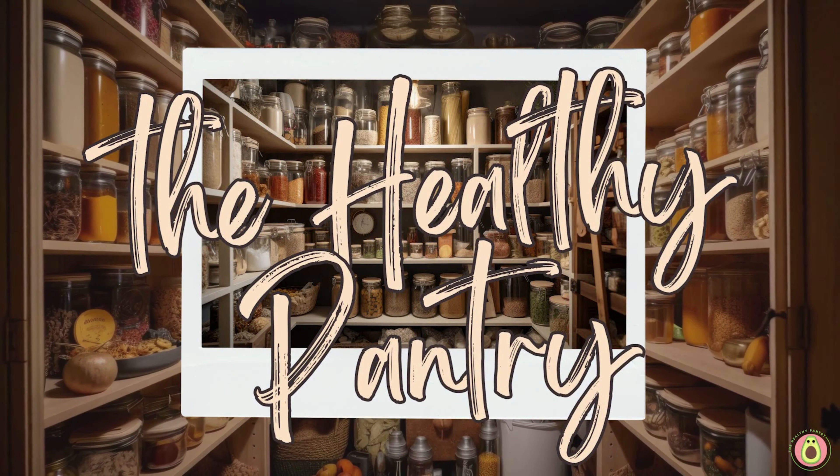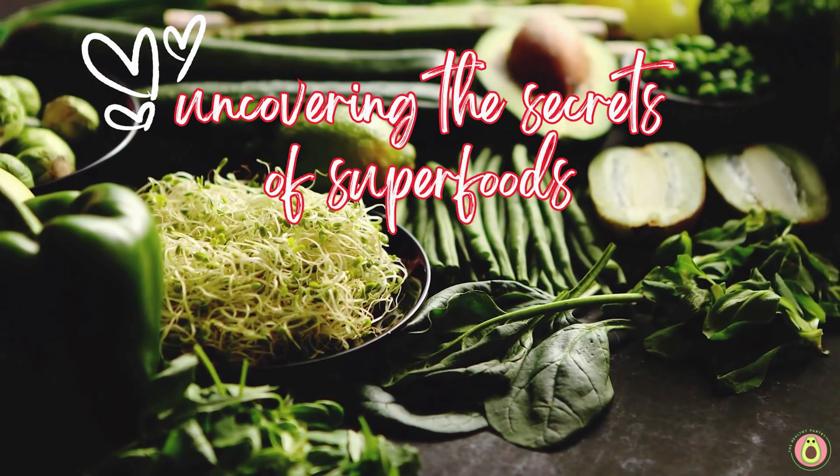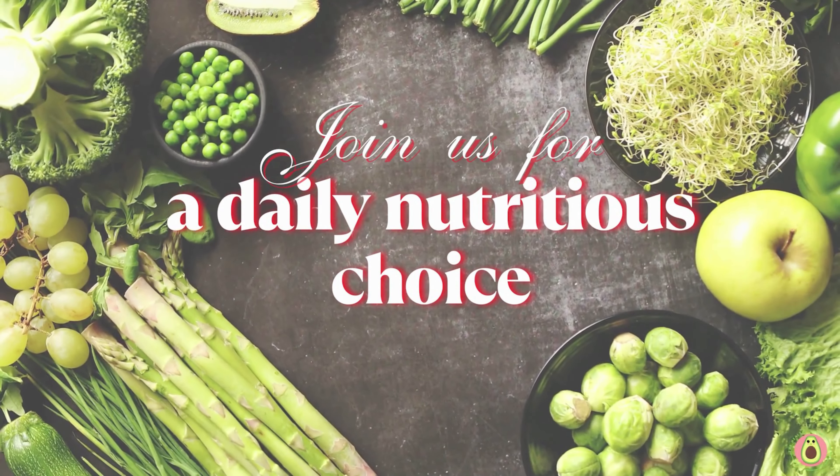Welcome to The Healthy Pantry, your daily dose of nutritional knowledge and wellness inspiration. We are delighted to have you here. In today's video, we're diving deep into the magnificent world of boysenberries.